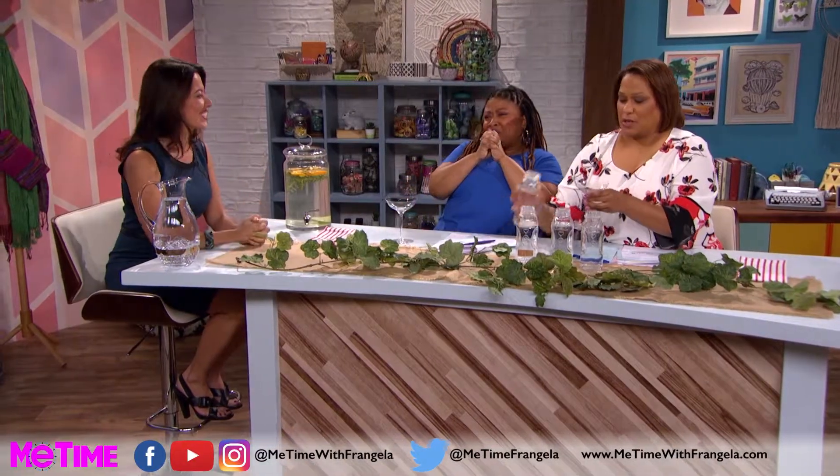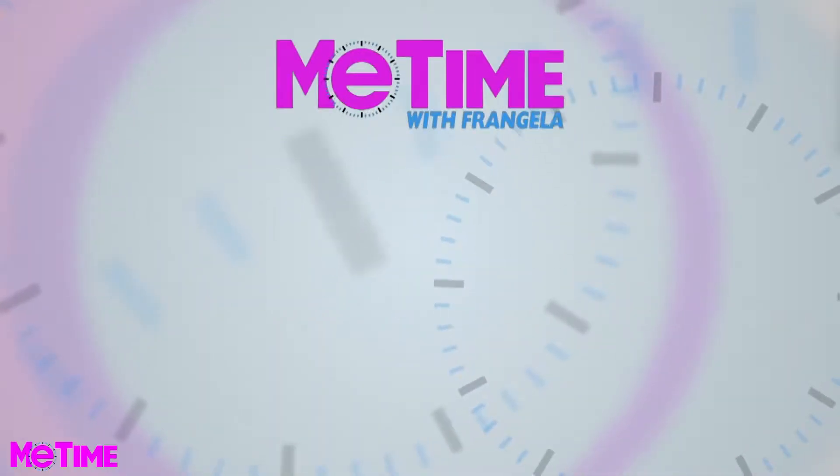Thank you so much for being here. Thank you, thank you, thank you. Me Time with Frangela.